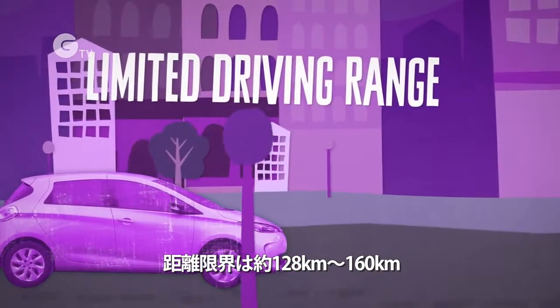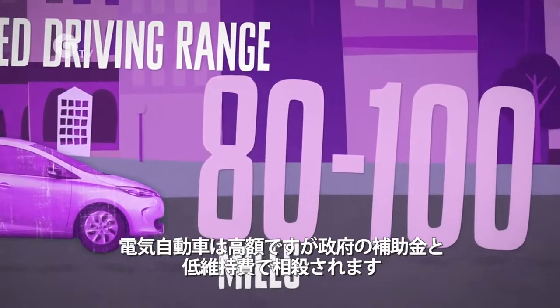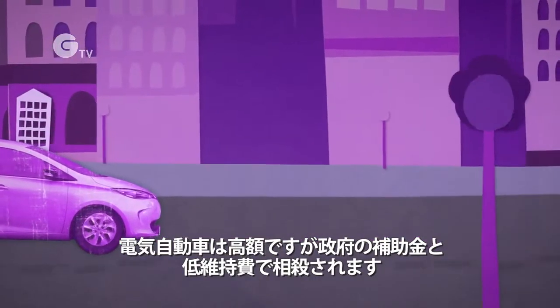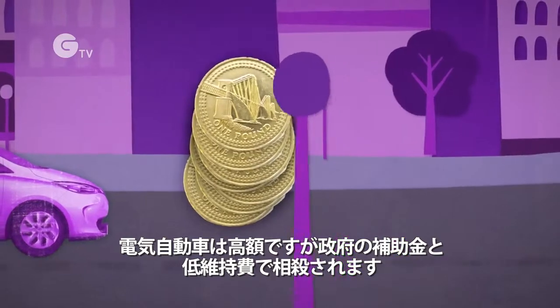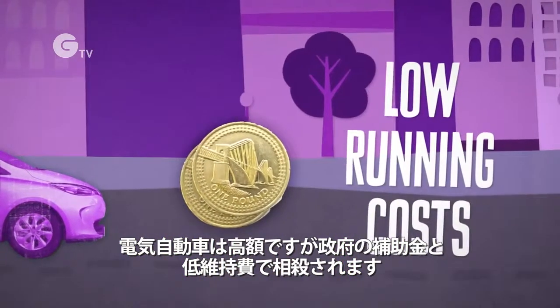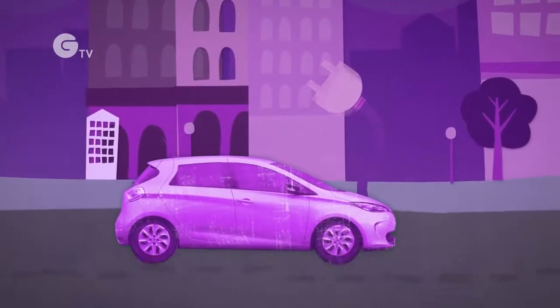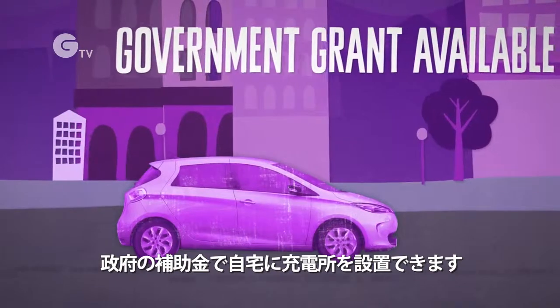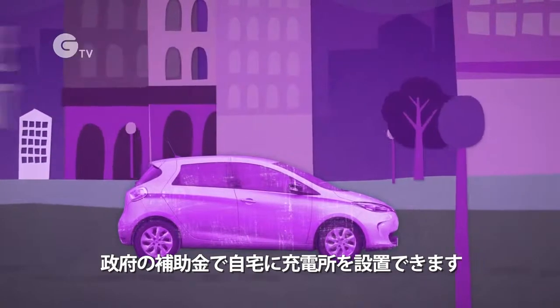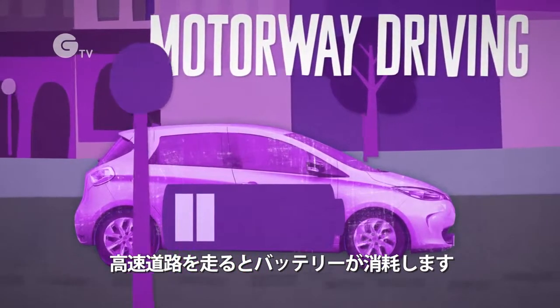Most EVs have a limited driving range, on average around 80 to 100 miles, though some have more. EVs can be relatively expensive to buy, though this can be offset by the government's plug-in car grant and by lower running costs. You need to be able to plug the car into the mains to recharge it. There is a government grant available if you need to install a domestic charging point. Driving at motorway speeds will run the battery down more quickly, reducing range.